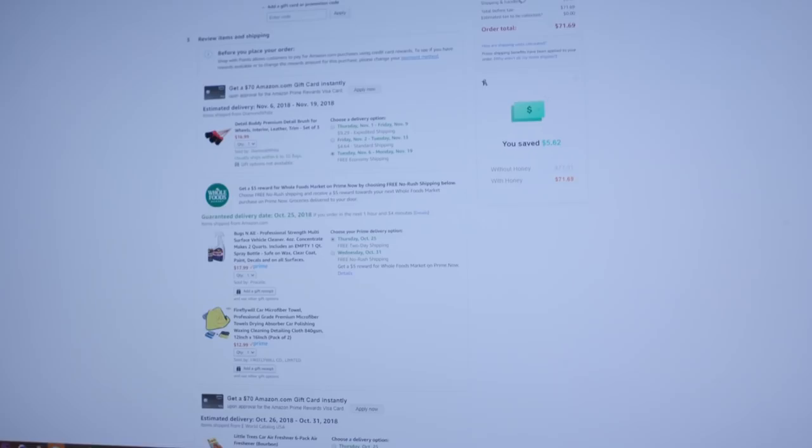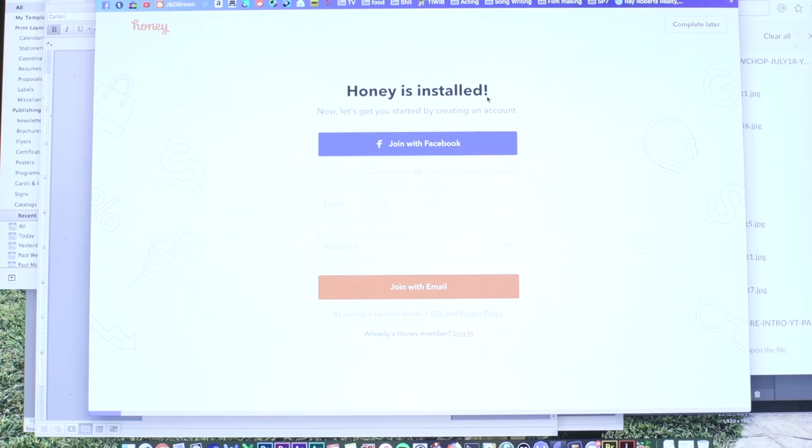Just click a couple times and boom, it's installed - it only takes two clicks. Honey has saved its 10 million members over 800 million dollars and counting. Also, Honey has over 100,000 five-star reviews on the Google Chrome store. The last time I mentioned Honey, a few thousand of you installed it. They just told me that those of you who did have saved an average of over 15% on your purchases.